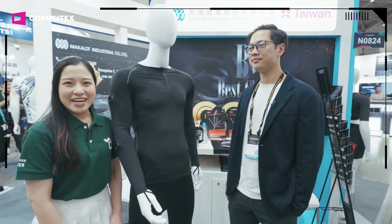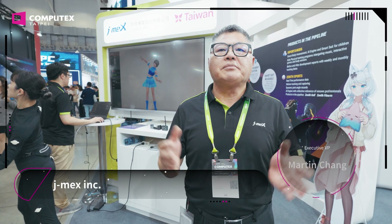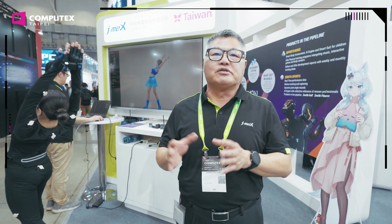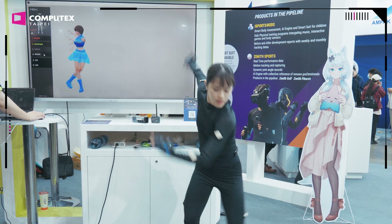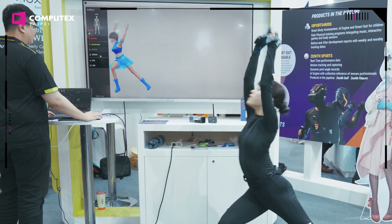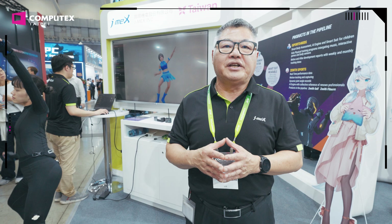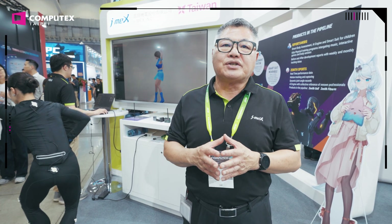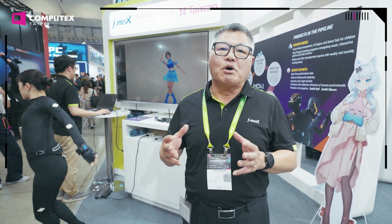Now let's go find Martin from JMAX. Our company has been dedicated to IMU technology for 16 years. The product can apply to many sports scenarios, including VR technology. Working with Macalot makes this model dance so smoothly. It can also apply to sports analysis, golf, and children's fitness. The sensor technology we're using is a 9-axis system, and you can apply up to 15 sets of motion sensors to capture movement.